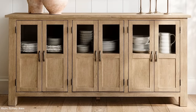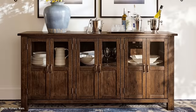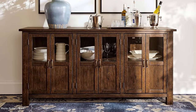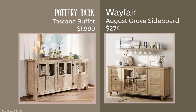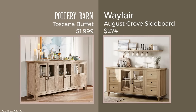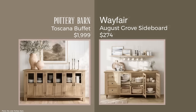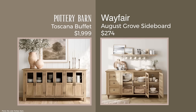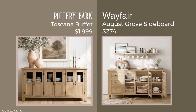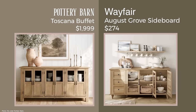This is the lovely Toscana Buffet and Sideboard from Pottery Barn — a bestseller and so pretty, priced at $1,999. It comes in dark wood too, but the lighter color is the bestseller. I found a dupe at Wayfair: the August Grove Sideboard at only $274. The positioning of the small windows on the doors isn't an exact match, but the price is so great I wanted to show it. I'm tempted to buy it myself, though it wouldn't match a lot of what I already have.